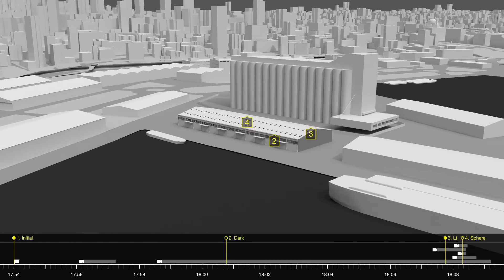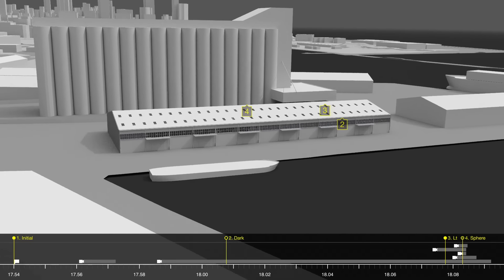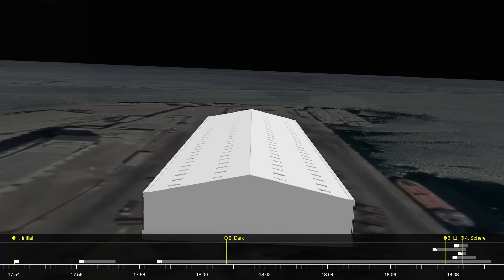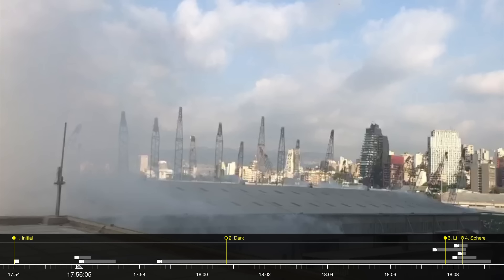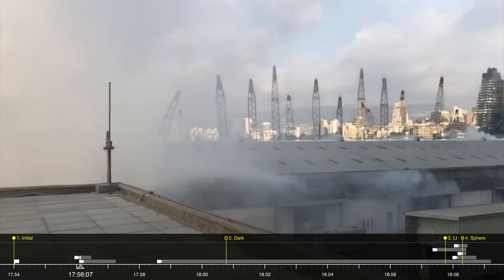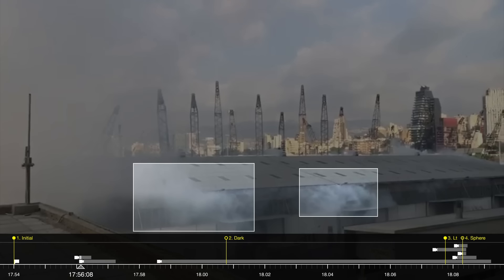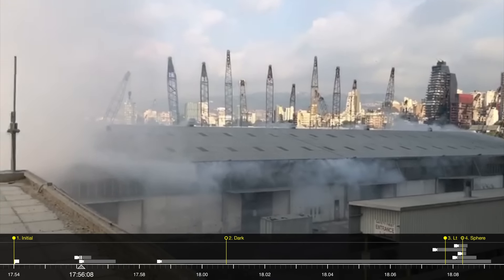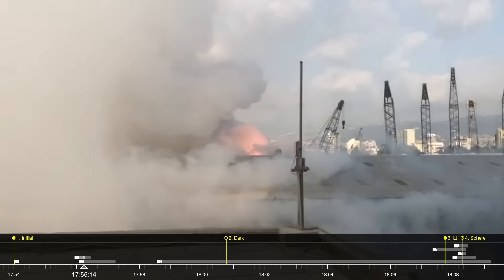Each of these smoke plumes, with their distinct shape and colour, provide indications as to the arrangement of goods in the warehouse, the way the fire developed, and the layout of what was stored inside. A close-up examination helps in understanding the evolution of fire inside the warehouse. Early footage shows smoke leaking out of every opening, including the windows and the ceiling vents. From this point, at about 5.56pm, the temperature inside the warehouse started rising rapidly.